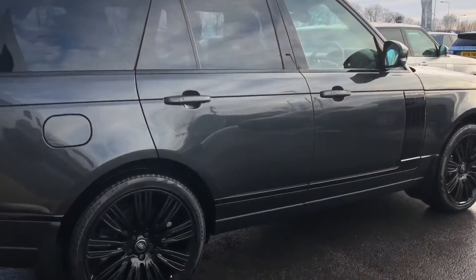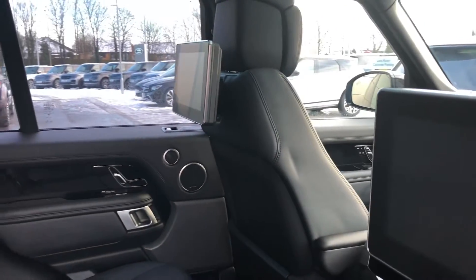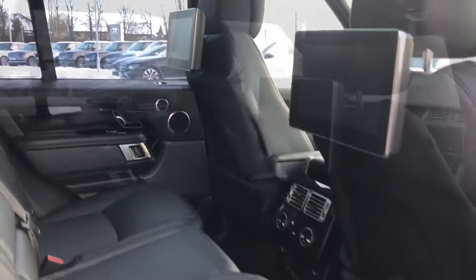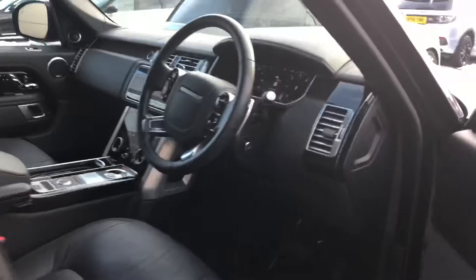Going into the back of the vehicle, you have 10 inch rear seat entertainment, which is perfect if you have children. Going into the front, you have Autobiography tread plates and a full black leather interior.